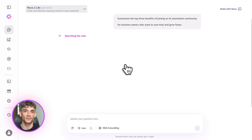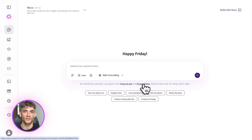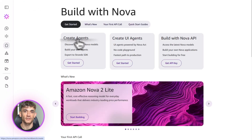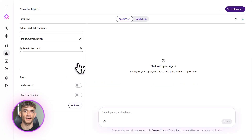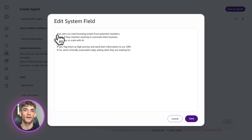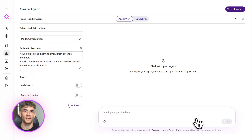Let's talk cost. Amazon says Nova has industry-leading price performance — you get more bang for your buck compared to other AI models. Nova 2 Lite is incredibly cheap, we're talking pennies per request, and because it's so fast you can run thousands of tasks without breaking the bank. Nova 2 Pro is more expensive but still competitive with other high-end models, and the value is insane because it can replace hours of manual work. Nova Act is still in preview, so pricing might change, but early access is available if you reach out to the AWS team.